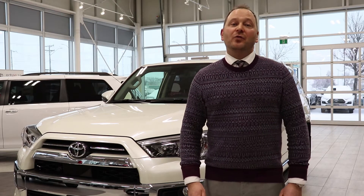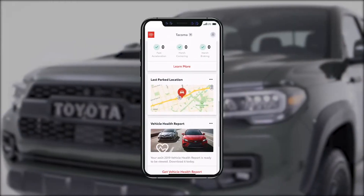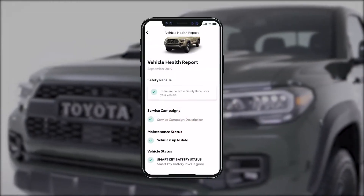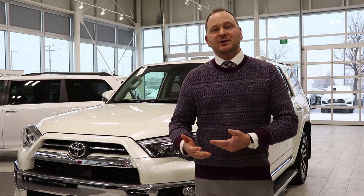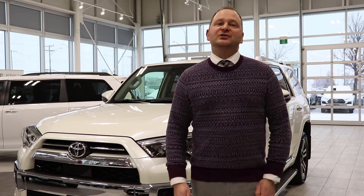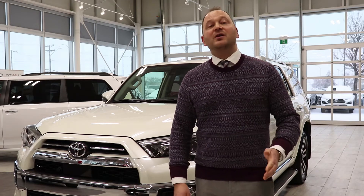Second is something called Service Connect, which allows you to have full access to any recalls, any maintenance and service updates, or any other information as it pertains to your vehicle and your vehicle's health.